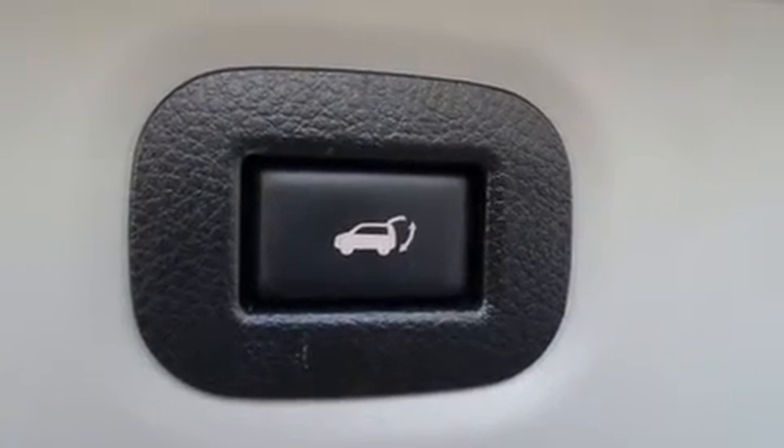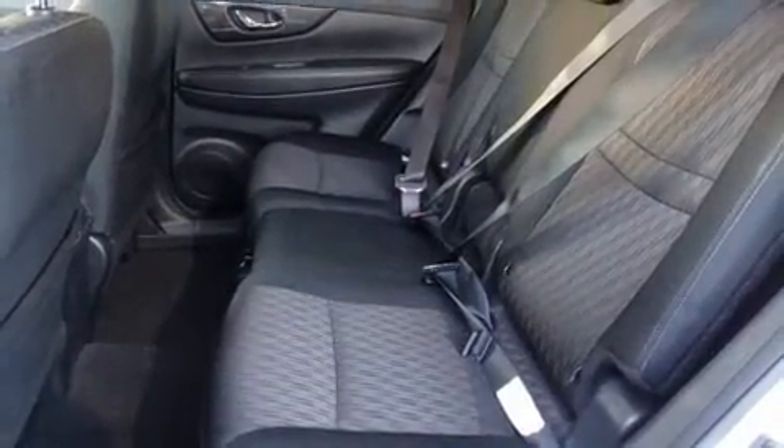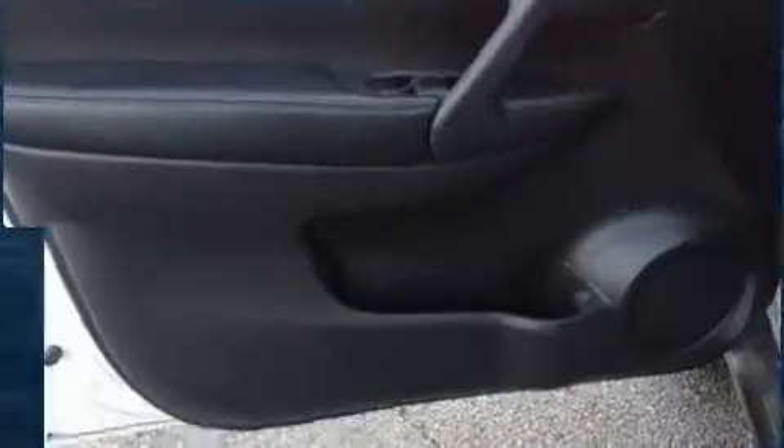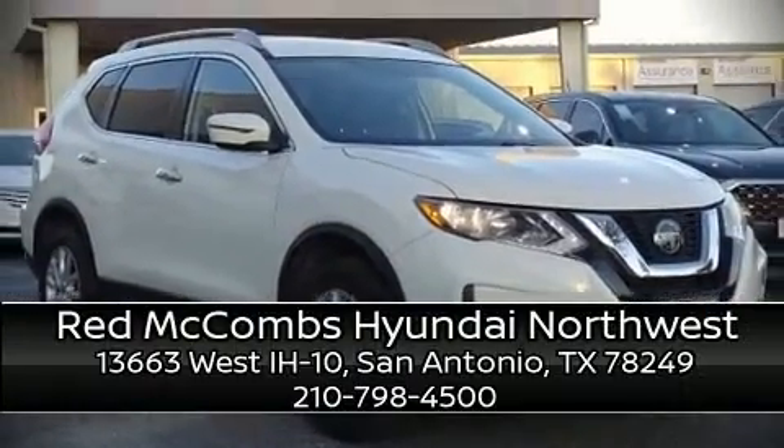When road conditions become unpredictable, rely on all-wheel drive to maintain outstanding control. It also arrives with a Carfax history report providing you peace of mind with detailed information. Stop by our dealership or give us a call for more information.